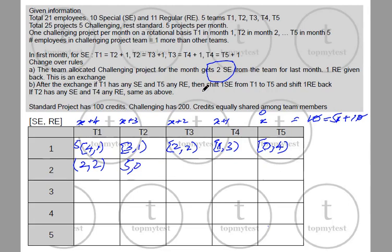If after the first exchange T1 has any special engineers and T5 has any regular engineers, then you must shift one special engineer from T1 to T5 and one regular engineer back. The same has to be done for T2 and T4 also, if they have any special and regular engineers respectively.